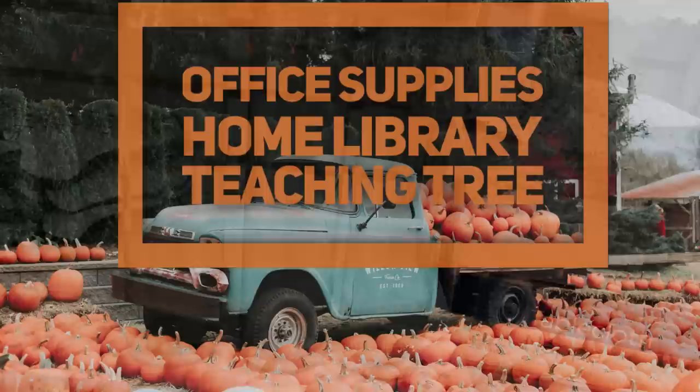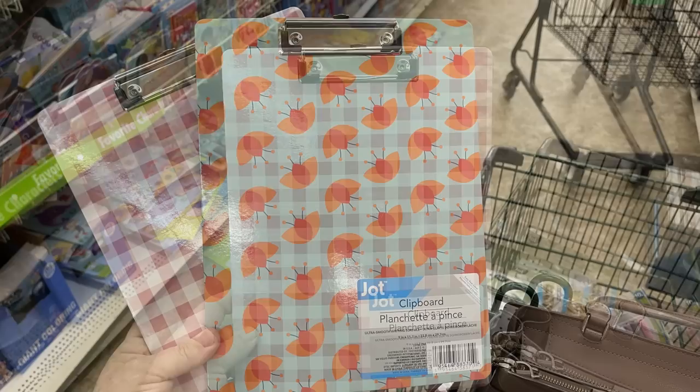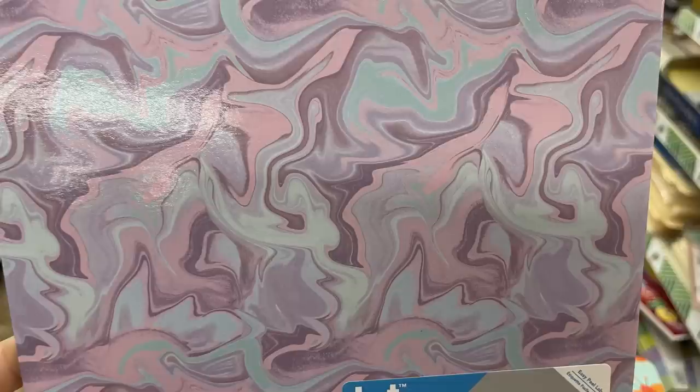Now for the office supplies, home library, and Teaching Tree section — they have new clipboards with pink buffalo plaid. These are cardboard. They also have flowers with a blue background, a swirl pastel pattern, and plaid in pink, teal, and purple.